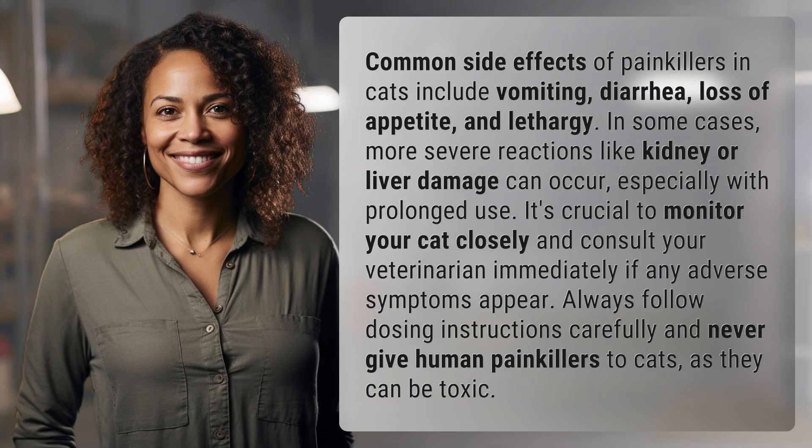Common side effects of painkillers in cats include vomiting, diarrhea, loss of appetite, and lethargy.